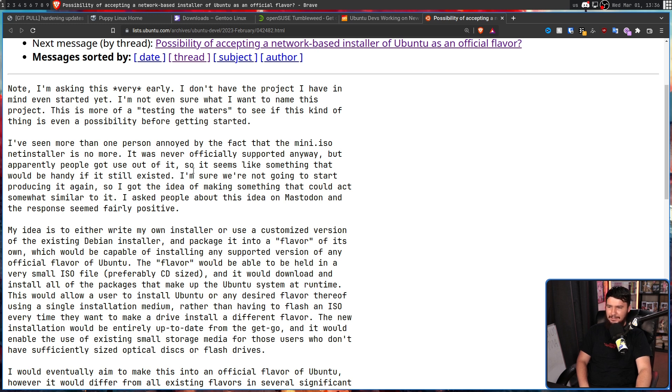This developer had absolutely no idea how wrong they were. Their idea was to either write their own installer or use a customized version of the Debian installer, packaged into a flavor of its own, capable of installing any supported version of any official flavor of Ubuntu. The flavor would be held in a very small ISO file, preferably CD-sized, and would download and install all of the packages that make up the Ubuntu system at runtime. This would allow a user to install Ubuntu or any desired flavor using a single installation medium, rather than having to flash an ISO every time. The new installation would be entirely up-to-date from the get-go, and it would enable the use of existing small storage media for users who don't have sufficiently sized optical disks or flash drives.